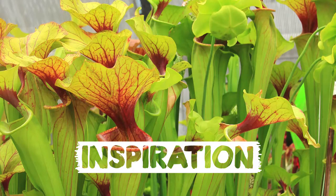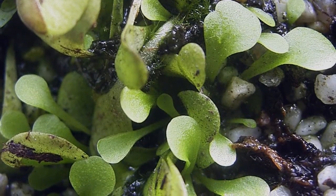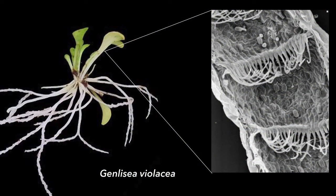After studying a range of carnivorous plants, Team Bio-X was inspired by the Genlisi violatia lobster pot trap. This is a Y-shaped modified leaf chamber that's easy to enter but not to exit, due to its inward-pointing hairs which force the prey to move in a particular direction.